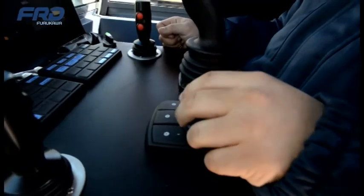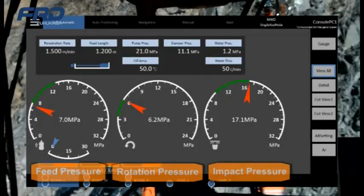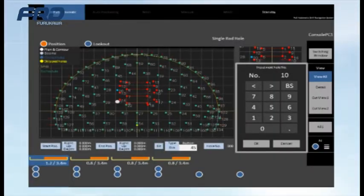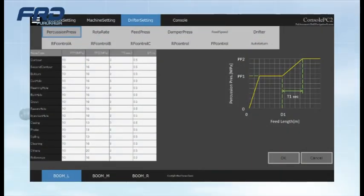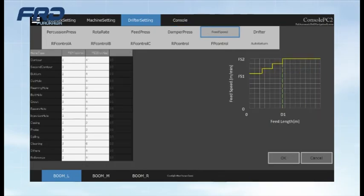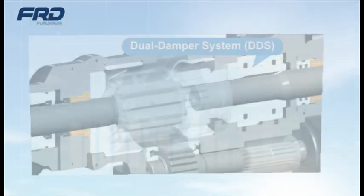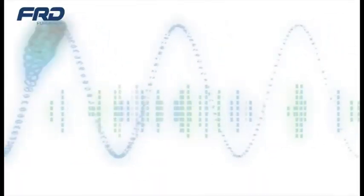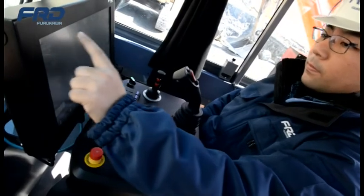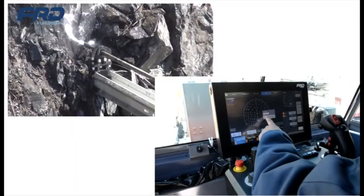On the monitor screen, detailed data such as feed pressure, rotation pressure, impact pressure, and drilling length are displayed, and the work status of each boom can be checked. The system detects abnormal drift or rotation pressure and bit-clogging due to rock condition changes, enabling smooth drilling that automatically balances the three important drilling elements of feed, rotation, and impact. Drilling results are displayed on the monitor screen, and rock strength is displayed according to the pressure during drilling. It is also possible to skip the drilling point during drilling according to the situation.